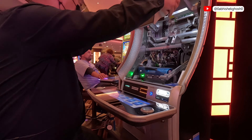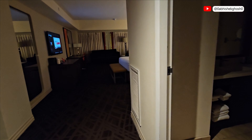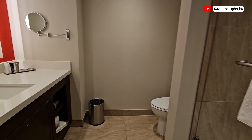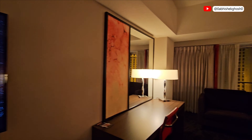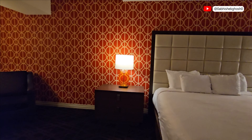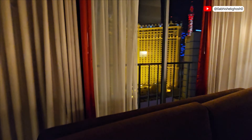Now heading to our room. Let's have a quick view of the hotel room. You get a safe, a standard bathroom, a spacious bedroom with all basic facilities, and we got a very good view from the balcony.